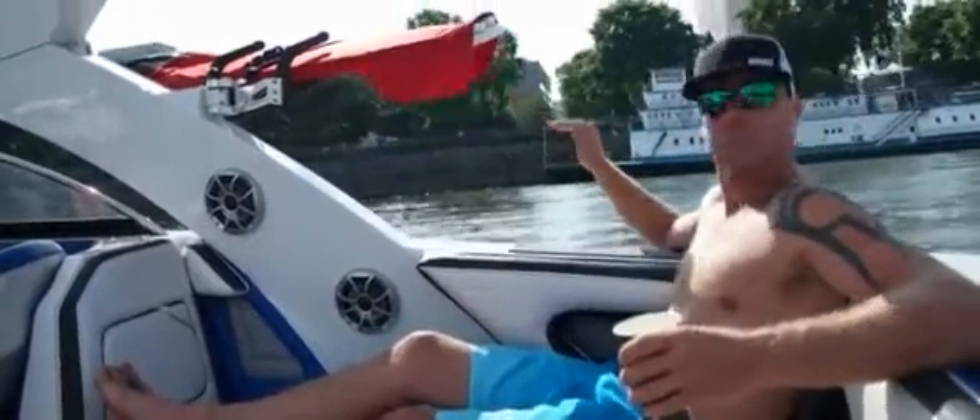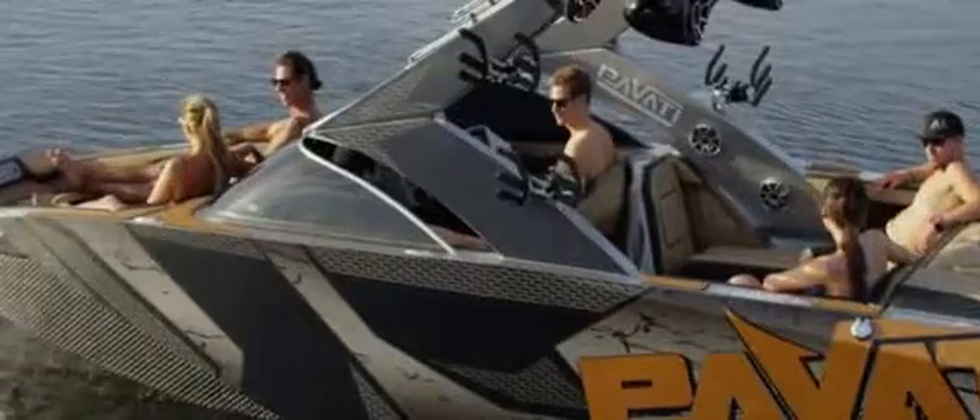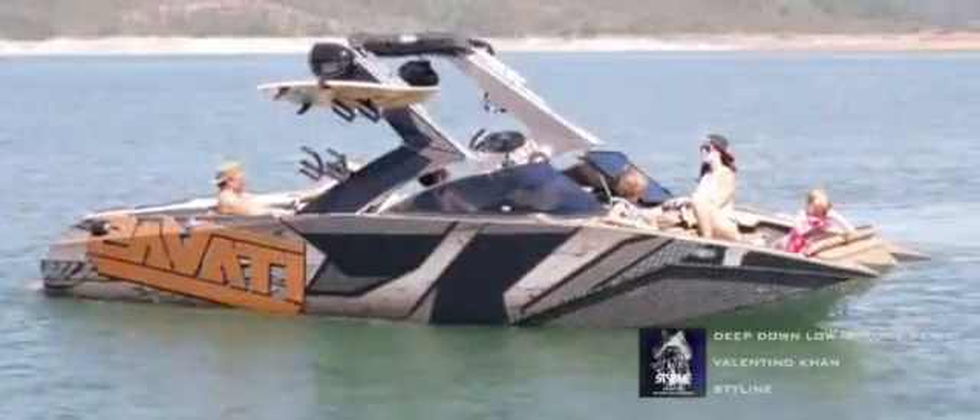Heat. A common misconception about aluminum boats is that they get hot in the sun — this is actually most definitely false. Aluminum reflects light rays and actually dissipates heat, so it stays cool to the touch in the blistering sun. An example we like to use is an aluminum can. Ever left one out in the direct sunlight for a long period of time? Did it get hot? I don't think so.